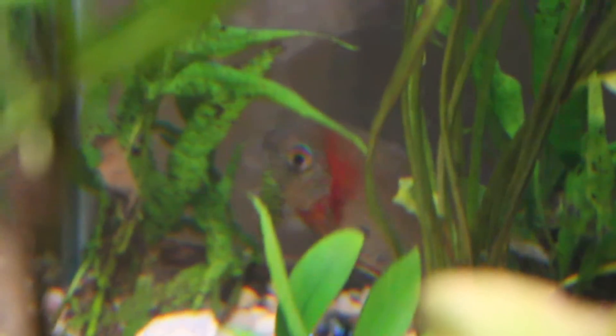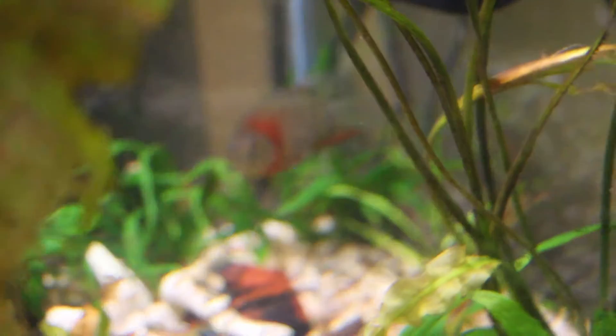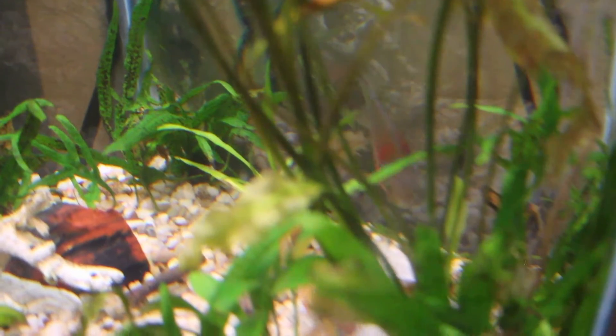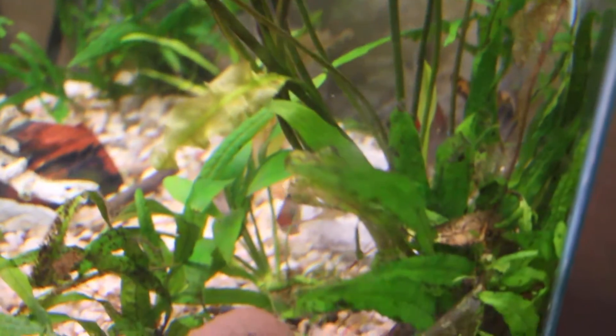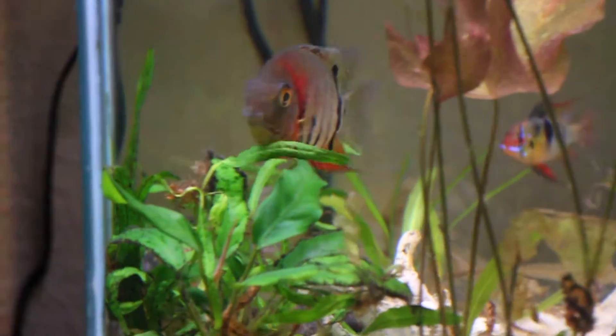At our house, we put him in a 40-gallon tank with three large Corys, a bristle-nose Pleco, and a blue ram. At first he hid in our plants a lot, but over the past couple days he is becoming more bold and swimming around the front of the tank more and more. He will even come out of hiding just to look at us when we are watching the tank.